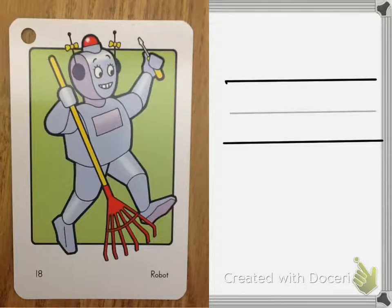The letter R is written by starting at the middle line, going straight down, and going up to make a hook.